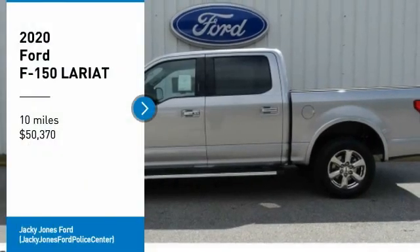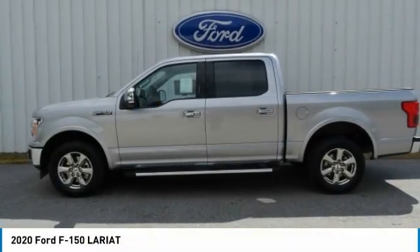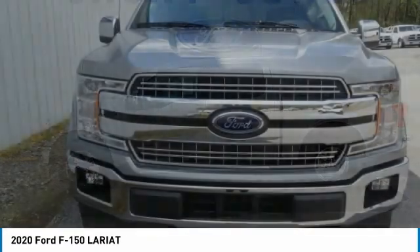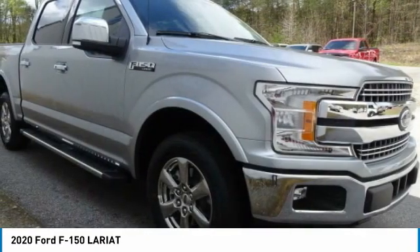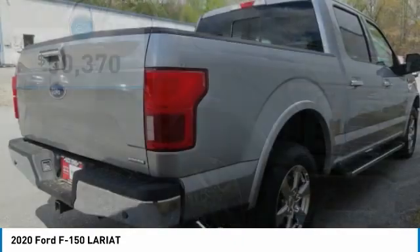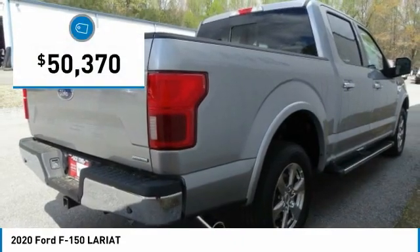Make a great choice today with the 2020 F-150. A Ford F-150 knows how to handle any situation. It's built to follow orders, no whining, and is priced below $55,000.